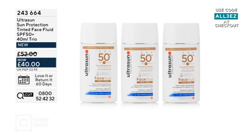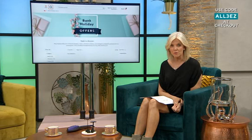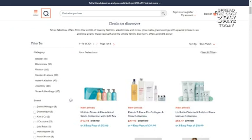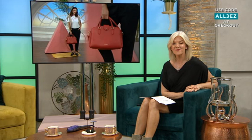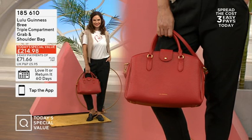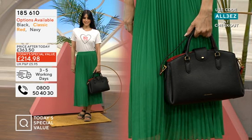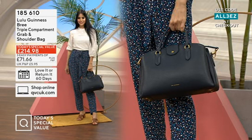You can use the ALL3EZ code and have three payments of £13.34, spreading the cost over three months. Check out the website for more bank holiday offers — there are over 300 on there at the moment, from beauty to gardening to technology to fashion. Today is all about discovering new brands and new products, with amazing event prices and our easy pay code. The big star of the whole day at QVC is today's special value — this incredible bag from Lulu Guinness. Two colours have already sold out; we have classic red but it's very limited, and they'll be down to black and navy. Normally over £360, you've got it under £215 with three months to spread the cost.